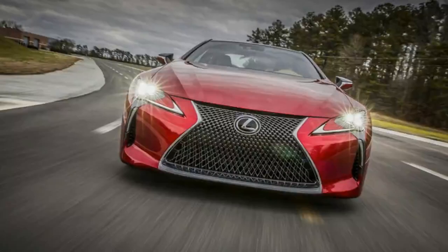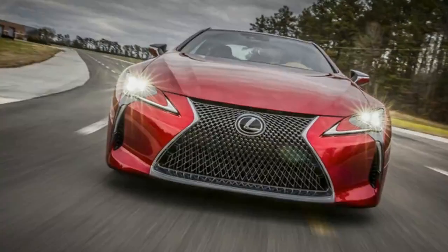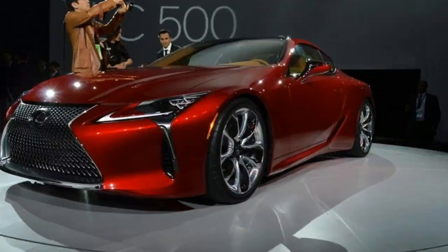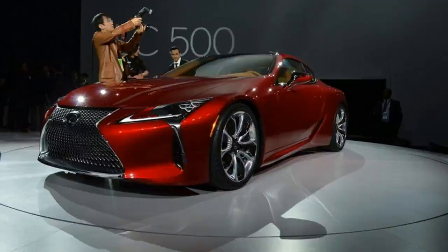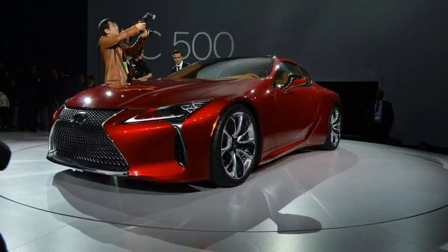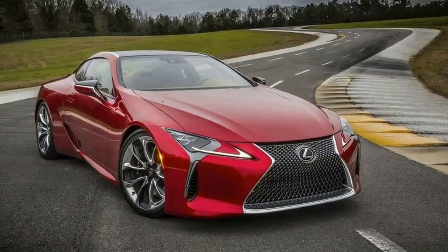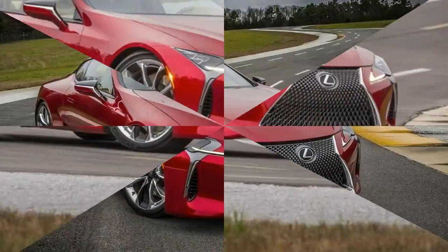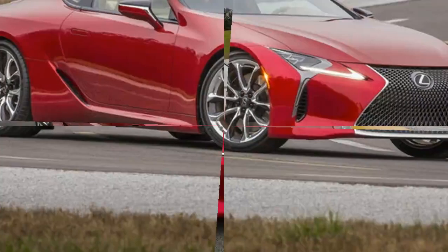2017 Lexus LC 500 — Lexus styling trends carry to the interior as well. The sharp lines and futuristic looks abound. Even the spindle grille design is recalled in the center stack's satin chrome trim. My tester came with the optional peanut butter-colored seats Lexus calls flaxen. They carried black accents along the rim of their bolsters, giving them a handsome appearance.